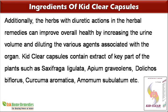KidClear Capsules contain extracts of key parts of plants such as Saxifraga ligulata, Apium graveolens, Dolichos biflorus, Curcuma aromatica, and Amomum subulatum, among others.